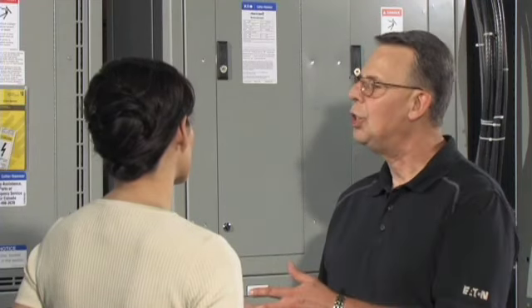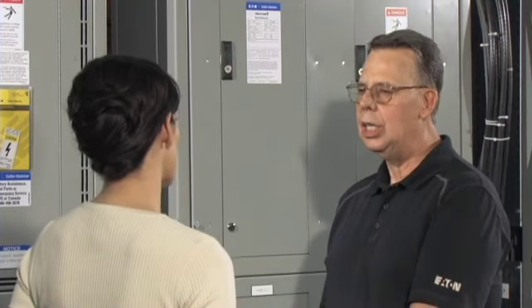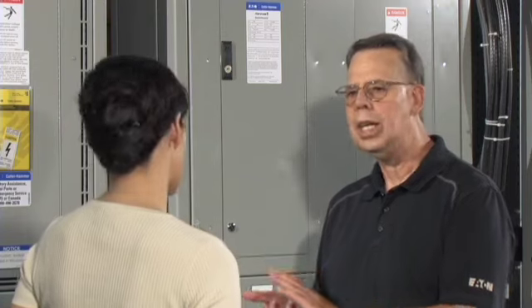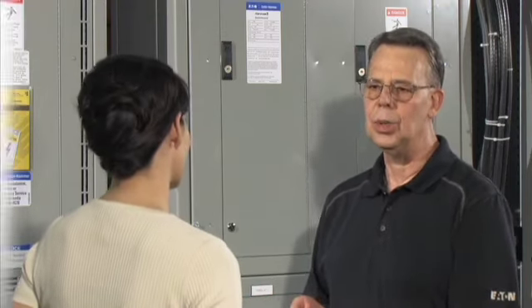Absolutely. In addition, we can also integrate other products, such as sliding control, metering, and other equipment, into the system for the customer based on their specific needs, while meeting all the specifications and codes and standards required by the industry.